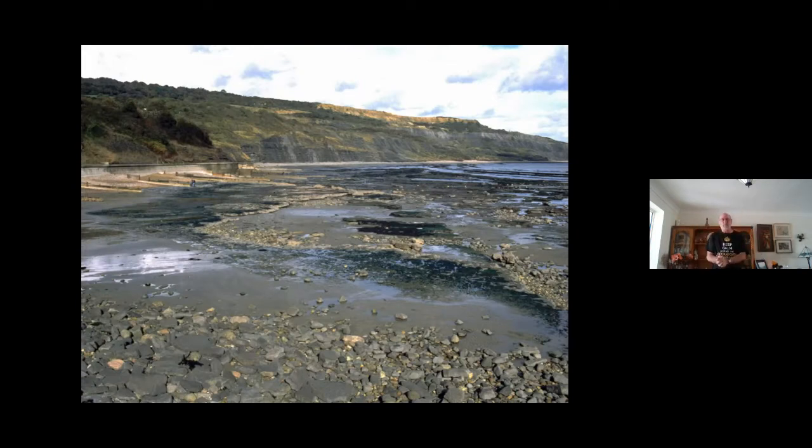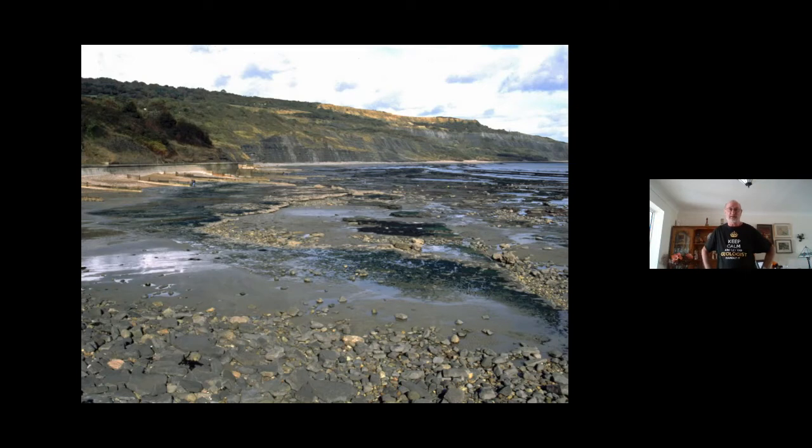This beach here is down in Dorset, and some of you may have heard of Mary Anning. These are the cliffs where Mary Anning found the majority of her fossils. She found the world's first ichthyosaur, plesiosaur, and pterosaur. The first one was found in 1811.